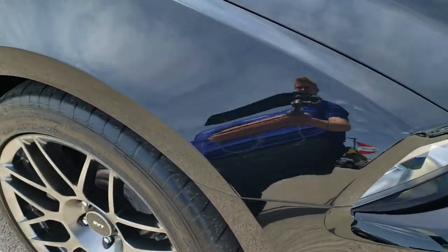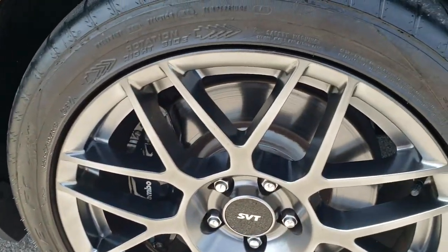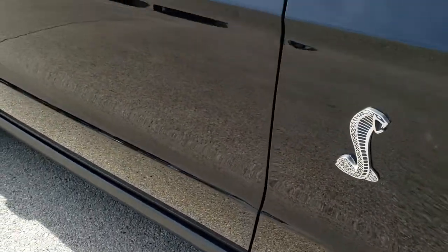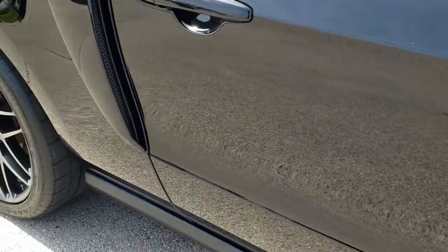Passenger side fender — no major dents or dings on that. And the passenger side rim — I didn't see any scuffs or scrapes. As you go down this side of the car you can see just how clean the body is, how reflective and mirror-like that paint is.